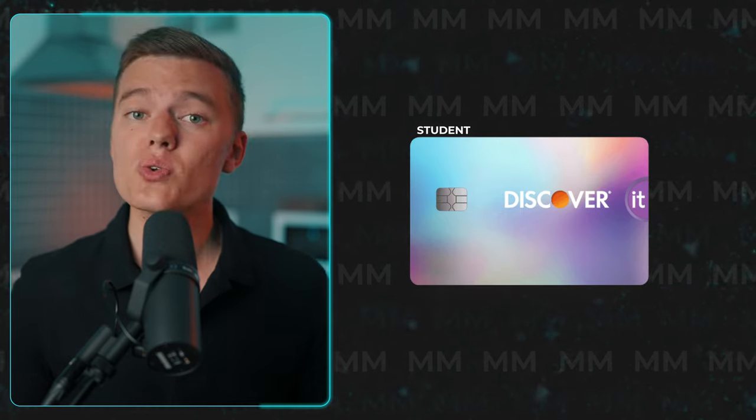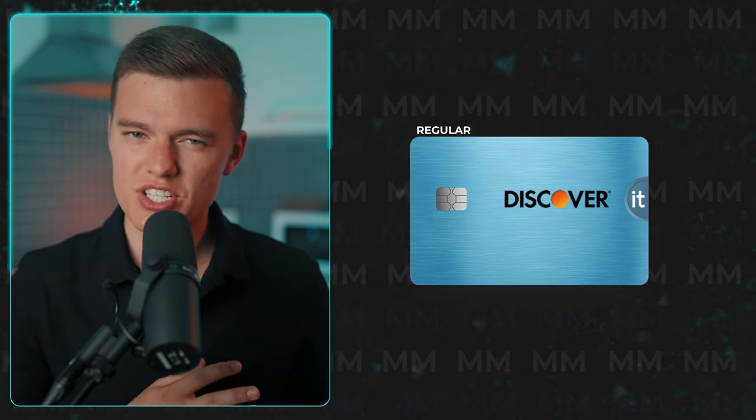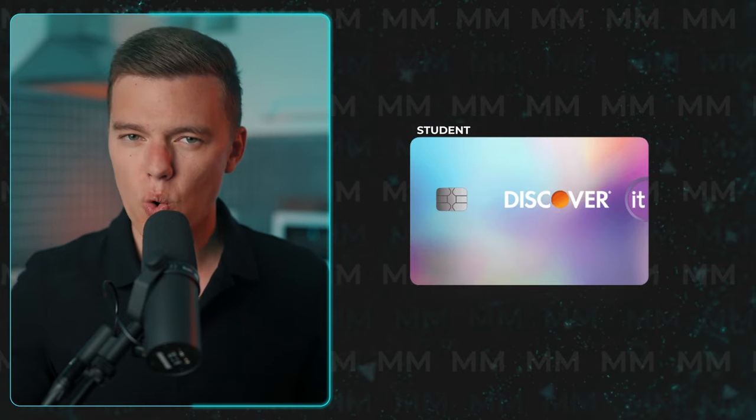The next card is the Discover It student cashback card, which is essentially identical to the regular cashback card we just talked about. The only difference is that it is designed for students, meaning there is no credit score required in order to apply. This is actually the first credit card that I ever got myself. After I built up a decent foundational credit score with the student version, I was able to upgrade to the standard Discover It cashback card and also get approved for more premium credit cards from other companies.